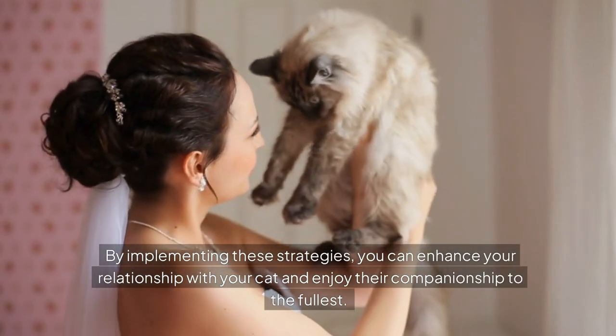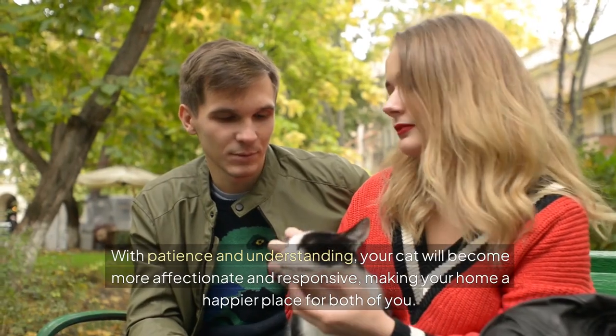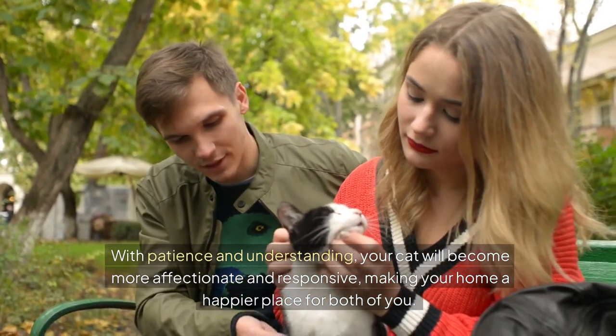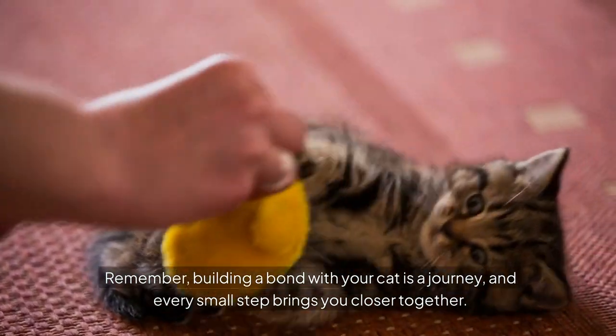By implementing these strategies, you can enhance your relationship with your cat and enjoy their companionship to the fullest. With patience and understanding, your cat will become more affectionate and responsive, making your home a happier place for both of you. Remember, building a bond with your cat is a journey, and every small step brings you closer together.